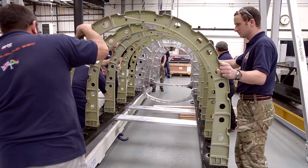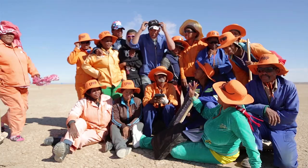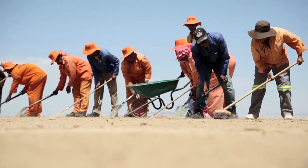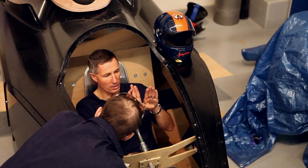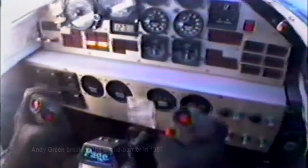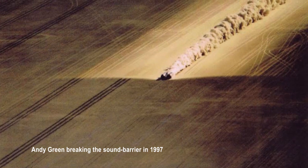The car is being built now. In 2015, it will be on the Hackskeenpan in South Africa's Northern Cape, where a team of 300 people have moved 6,000 tonnes of rocks by hand to create a smooth 12-mile race course on a dry lake bed. Driver Andy Green's first target will be a new record of 800 miles per hour. We'll return in 2016 for the push to 1000.